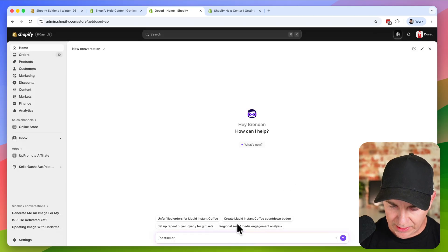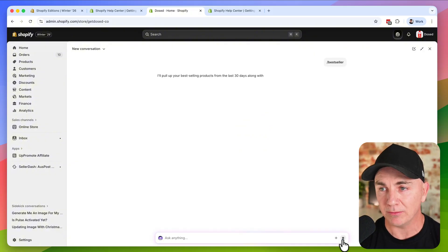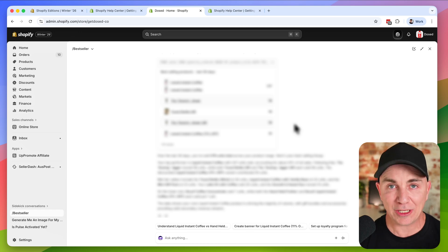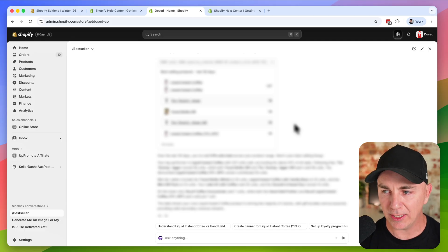We click go and it runs the reusable skill — it's really awesome. It goes through and gives us the results. Every week I can just pop in and run this, which is great for reporting. You can basically turn any prompt you can think of into a reusable skill.